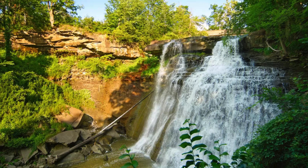This one is Brandywine Falls in Ohio. It's in Cuyahoga Valley National Park in Ohio. It's 65 feet tall and it is a 1.5-mile Brandywine Gorge Trail, so you have to do a little hiking to get to that one.